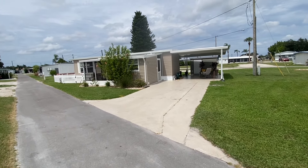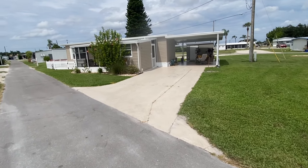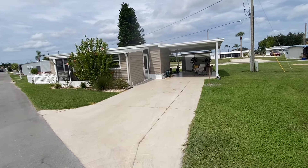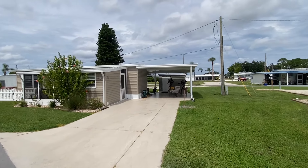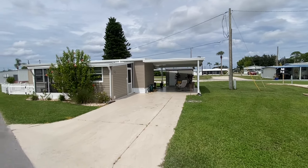Welcome to the virtual tour. As we approach the home, a couple things I want to point out. You do have a very large parking space here, easily big enough for two, if not three cars. We'll get to the carport here in a moment. It's a newer carport, quite tall, as you can obviously tell.